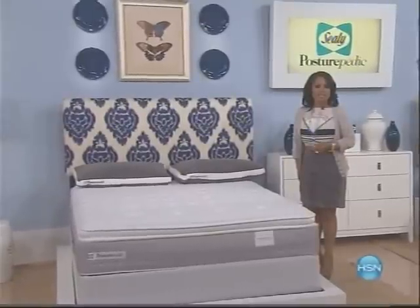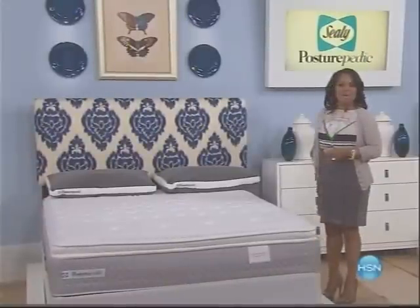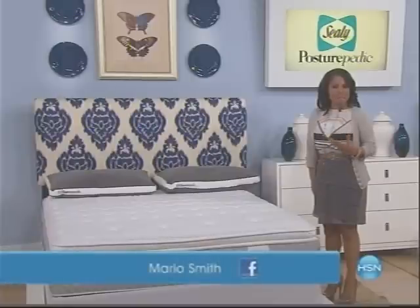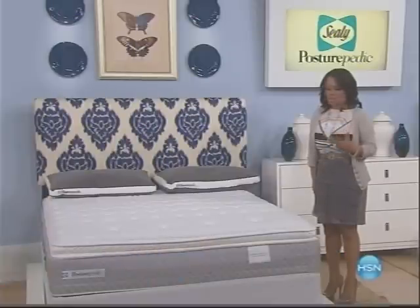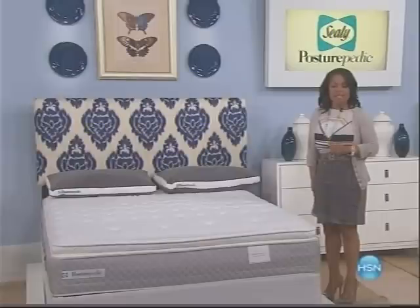Thank you once again for being at HSN. My name is Marlo Smith, and I'll be your host over the next few hours. We're going to begin this hour with a look at our best buy of the day. Since it's President's Day, it is tradition that we offer you the most incredible value on a mattress you may see all year round — that's what makes it a today's special.